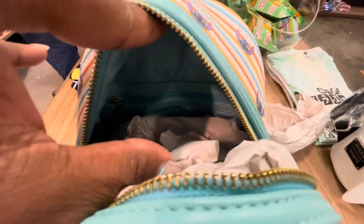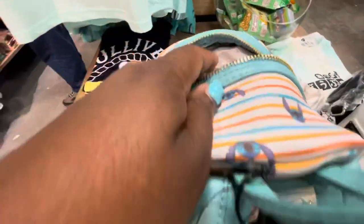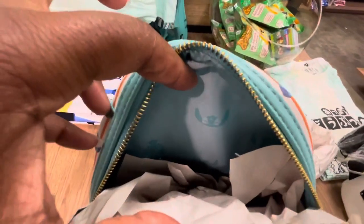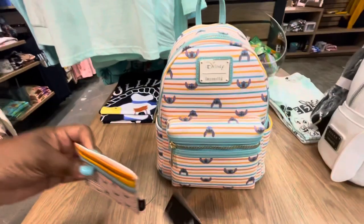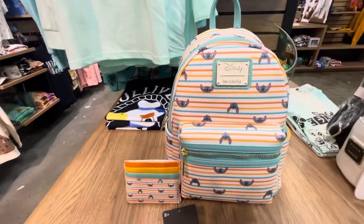Decorative inner lining — we have an inner zipper pocket, we got it. Inside it looks like it's just more Stitch heads. Lounge Fly Lilo and Stitch Retro Stripes.